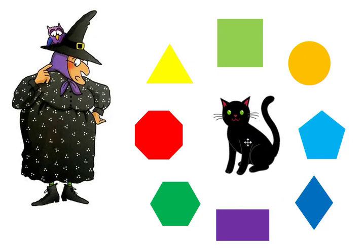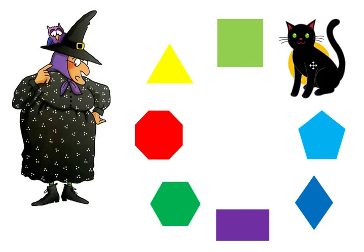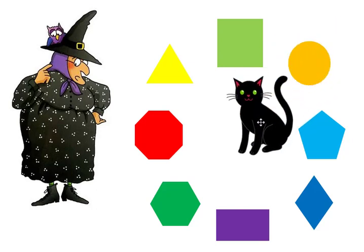Mildred needs to find the circle. Where is the circle? Midnight found the circle! The circle is round.